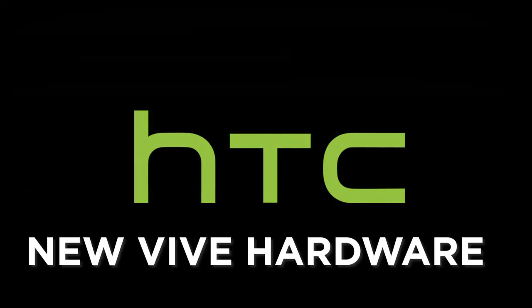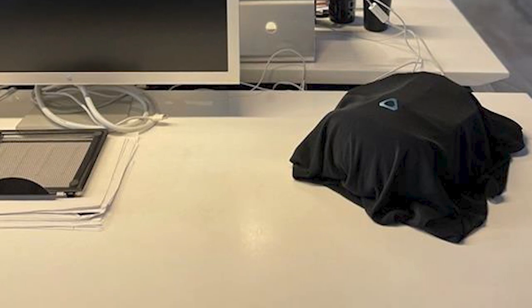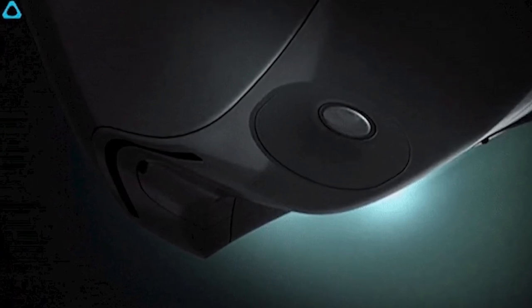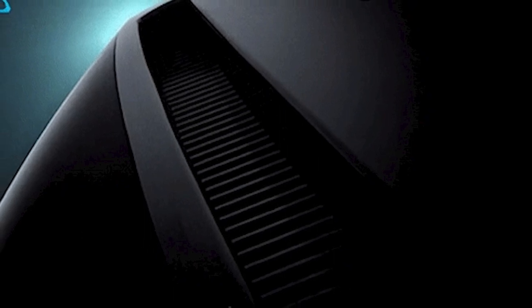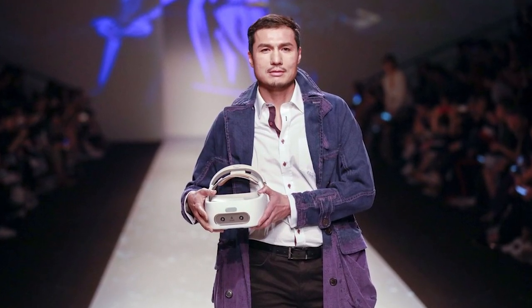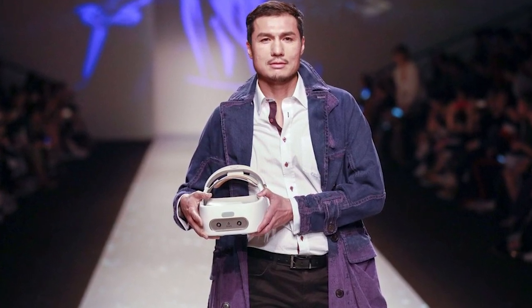Following the company's initial tease last month, HTC this week released new images of its mysterious VR headset, revealing several potential features in the process. This latest imagery shows four onboard cameras placed on the front of the headset, similar to the Oculus Quest. Combined with images of what appears to be a dedicated vent or grill, one could make the logical leap that the upcoming hardware is a standalone VR device. Despite these features, Alvin Wang Graylin, president of Vive in China, does not believe the device will serve as a direct competitor to the Oculus Quest.